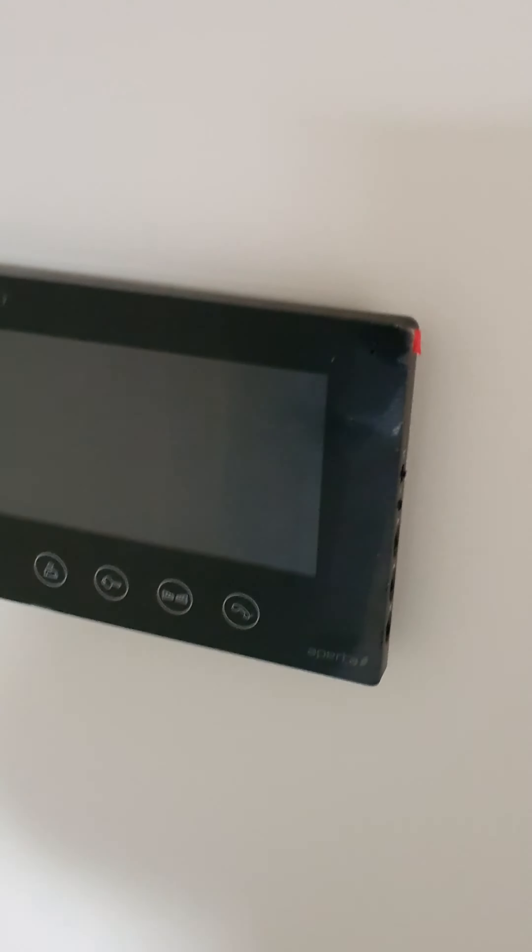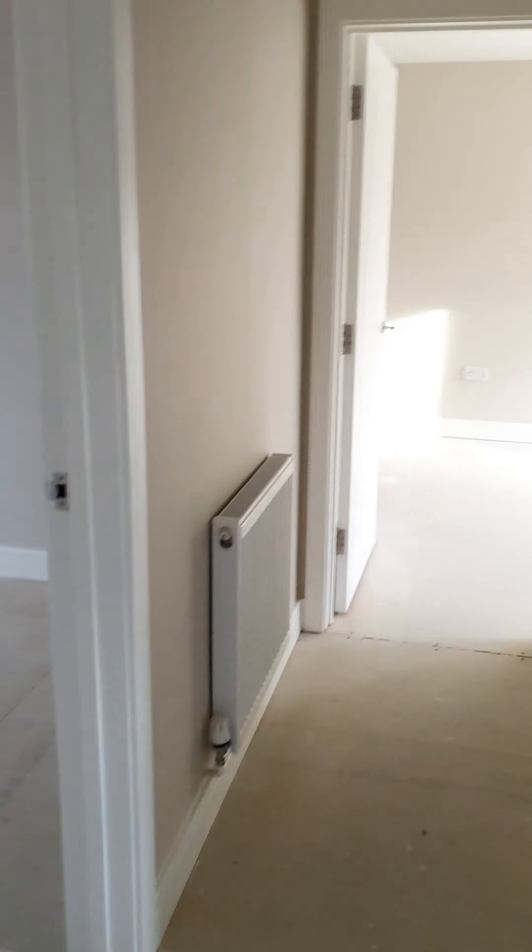Here is the heating cupboard, so there is storage. And here is the video entry phone for security.